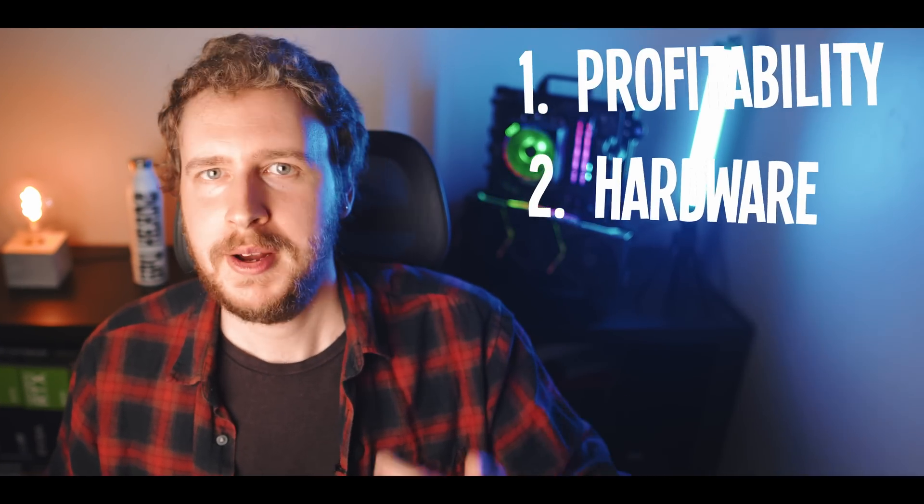In this video, I'm going to cover basically everything — profitability, hardware, mining strategy, and more. So if you want to turn 2023 into your best year in mining yet, then stick around.